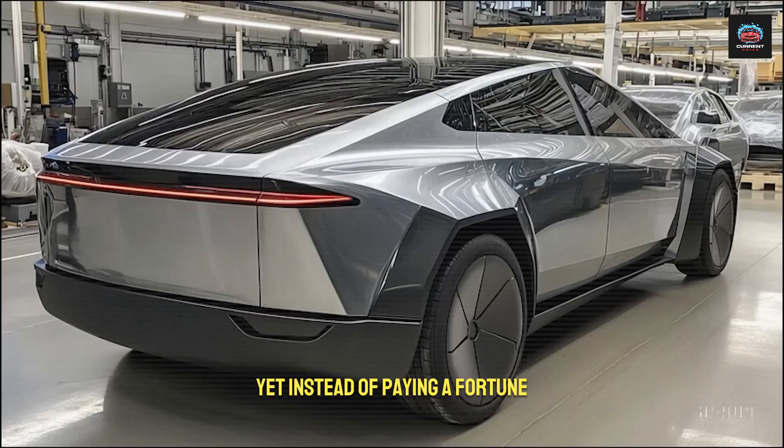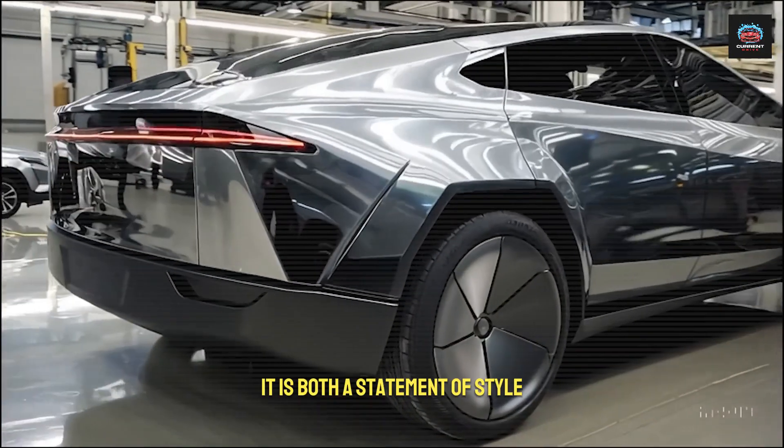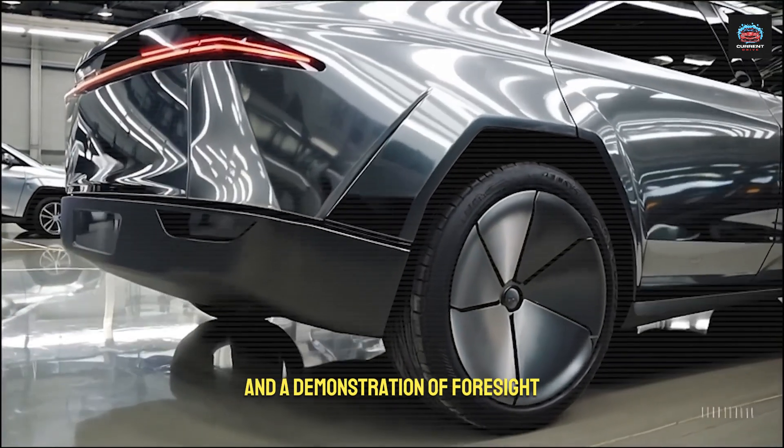Yet instead of paying a fortune, you paid less than the cost of a family sedan. It is both a statement of style and a demonstration of foresight — a symbol that the future has arrived early for those who choose it.